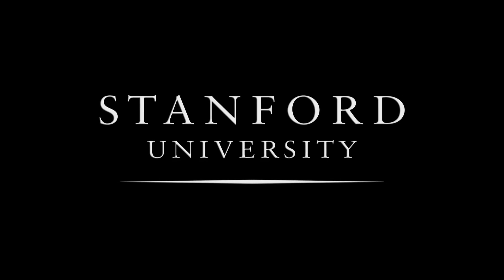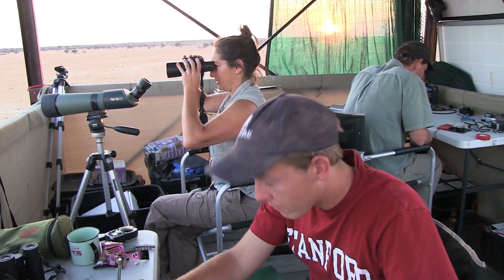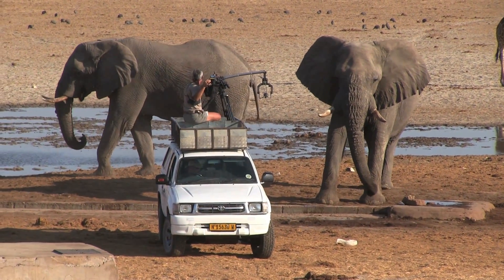Stanford University. We're here at Mashara Waterhole in Etosha National Park, Namibia. I've been doing elephant research here for 20 years. This year, we're doing a film on the research.